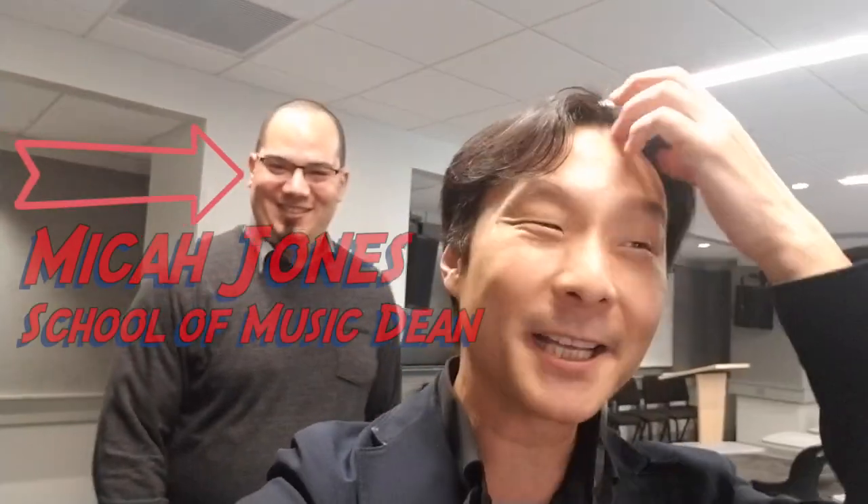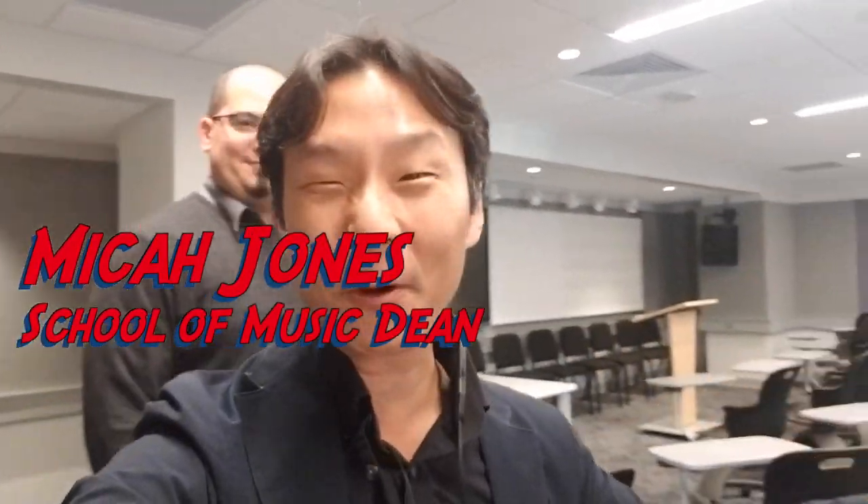We are here at the University of the Arts and this is the brand new 10th and 11th floor. Look at this space! Micah Jones is giving us the grand tour of this incredible $11 million renovation — incredibly soundproof, ultra-modern classrooms. Even the practice rooms are individually vented so you won't hear any echoes of people practicing next to you. We are so psyched, with all the Yamaha digital pianos coming in and removing some acoustic pianos from the old space in the Merriam Theatre.